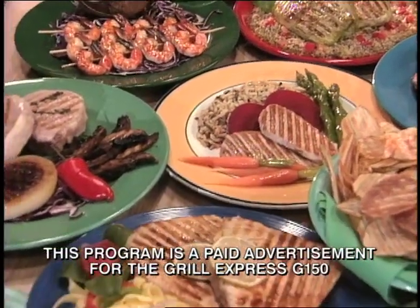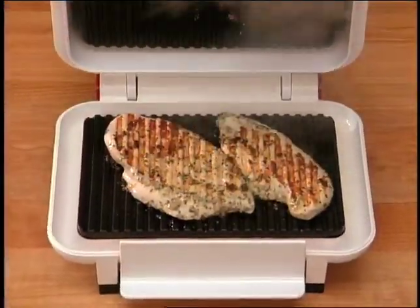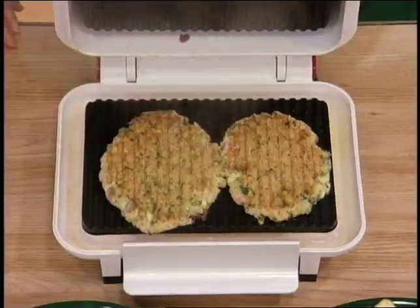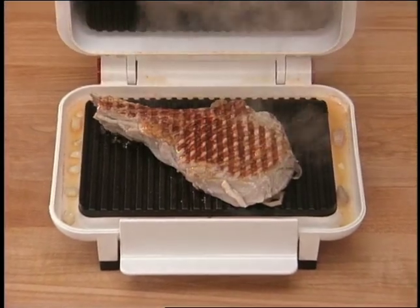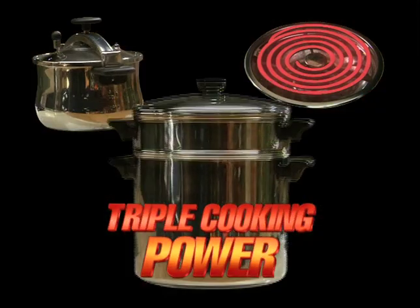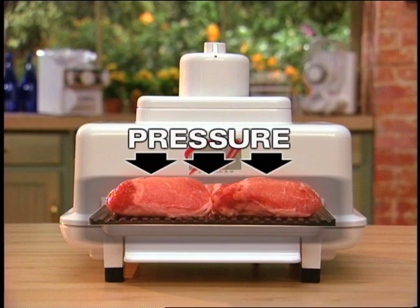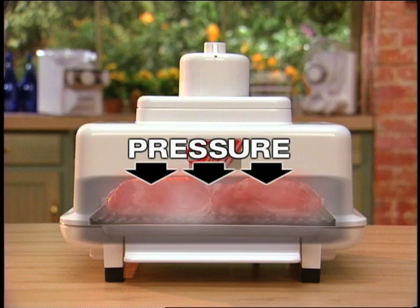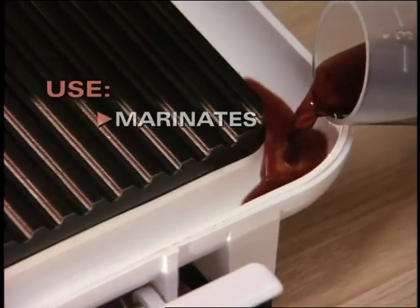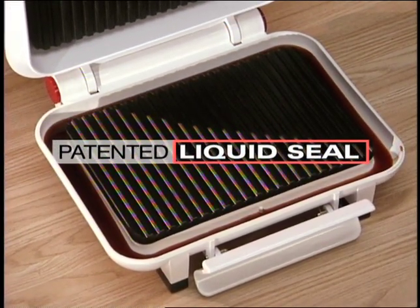Finally, someone figured out a way to have almost any fresh food cooked to perfection in three minutes or less — foods like grilled chicken, swordfish, cheesesteak sandwiches, pork tenderloin, fajitas, vegetables, veal, crab cakes, shrimp, lamb, even French toast. With triple cooking power — combining heat, pressure, and vapor mist action — you can cook just about any fresh food in three minutes or less. The unique design creates a liquid seal, locking in flavors as grill surfaces sear the food. Only the Grill Express has the special flavor chamber — just add marinades, seasonings, or sauces, and the patented liquid seal will help enhance the flavor of almost any food.